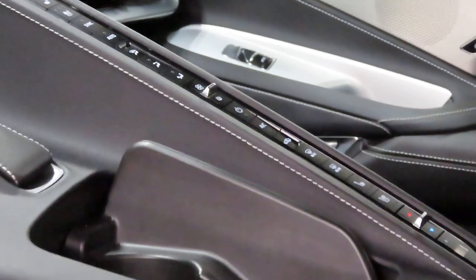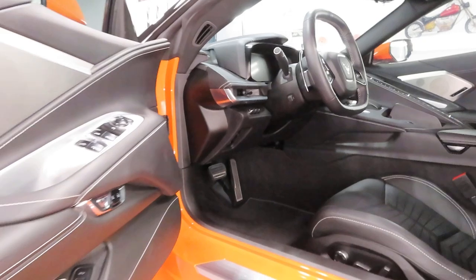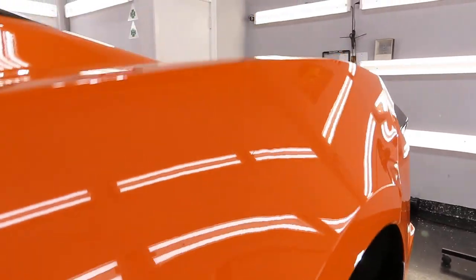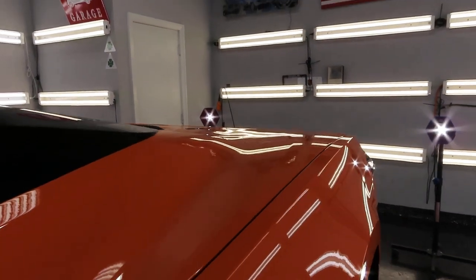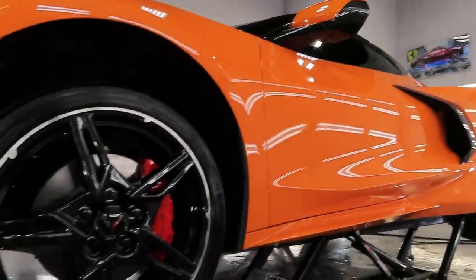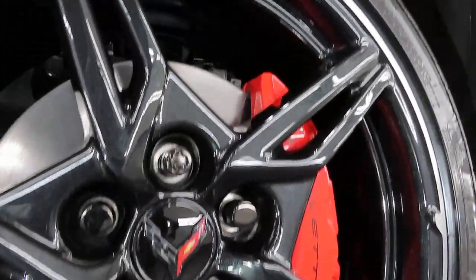I have another client who told me he had his Porsche done at one of those places, and after I finish another car for him, he'll bring the Porsche by to have it completely stripped — the PPF removed, ceramic coating removed — and do it all over again, because he realizes how poor the quality was on that Porsche.